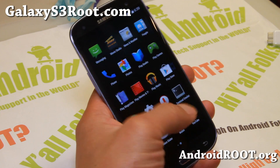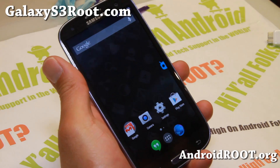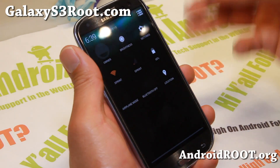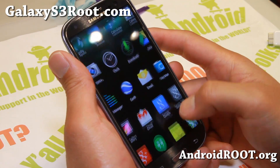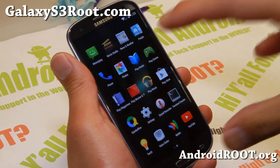Stable releases of CM11 should be coming in the upcoming month — it should take a couple months. But there should be a ton of custom ROMs with Android 4.4 KitKat, as Soundergen Mod really holds the code for all the other developers — AOKP, all the other AOSP ROMs. So definitely, this is great news that it's here.